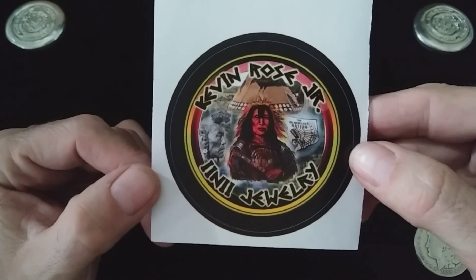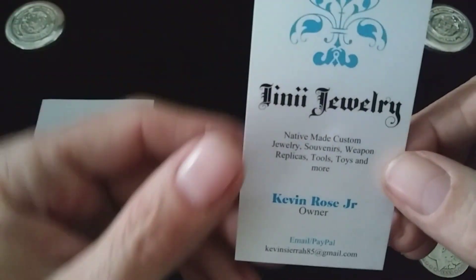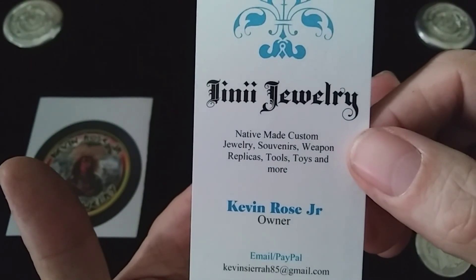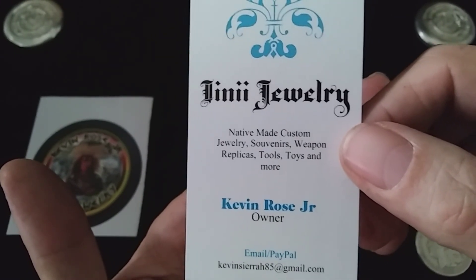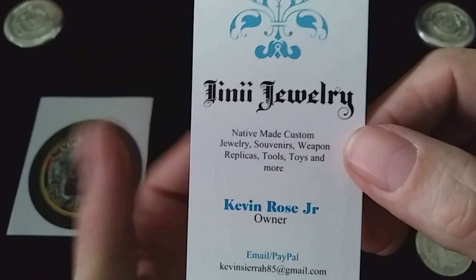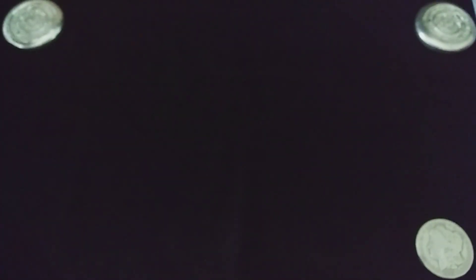Very cool, I like that a lot. And here is his card. This guy hand makes all sorts of stuff — jewelry, souvenirs, weapons replicas, tools, toys, and more. Go ahead and check this guy out, you will not be disappointed. Thanks a lot Kevin, I appreciate it. I had some stickers made up recently so hang in there, I got you on the list, I'll be getting you one out very soon.